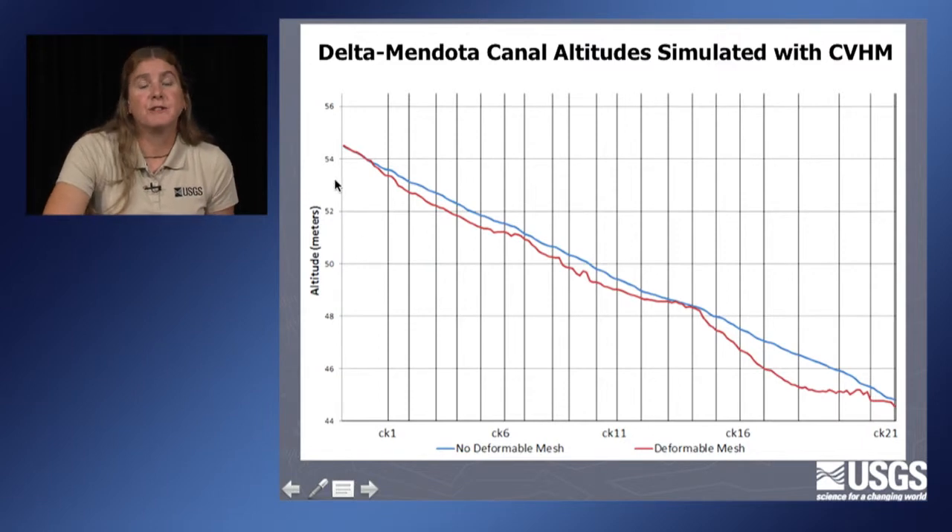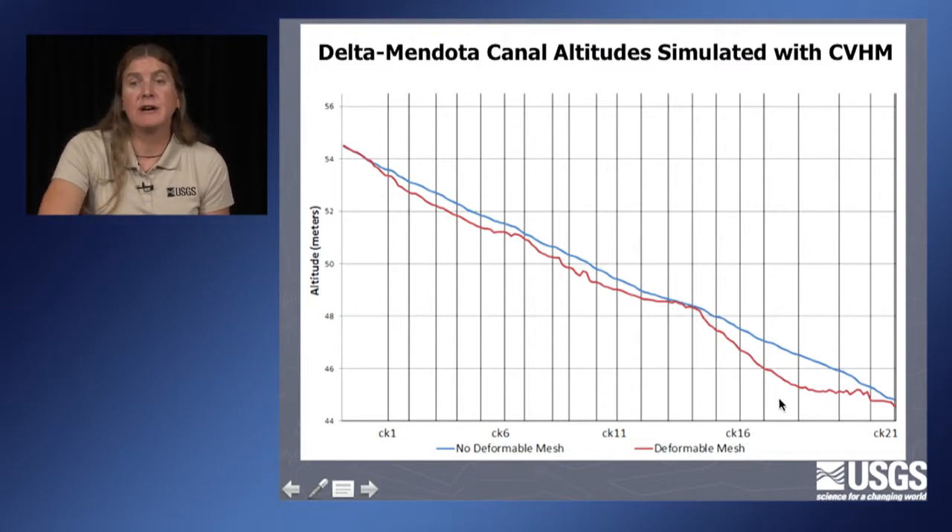This is a result from the Central Valley hydrologic model by Faunt and others. The blue line is the design elevation of the Delta Mendota Canal, and the red shows subsidence from 1961 to 2003. You can see that the gradient flattened out where they're having problems — between checks 1 and 7, then a little to check 13. Between checks 18, 19, and 20, subsidence is pretty much the same, maintaining the gradient, so we don't expect problems in those areas.